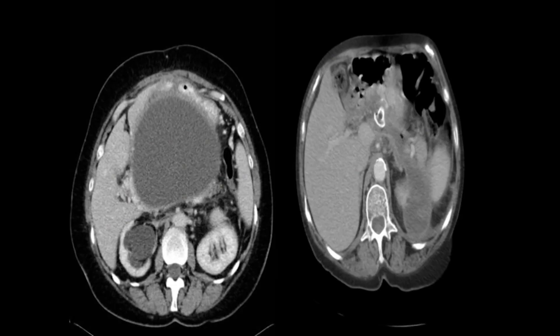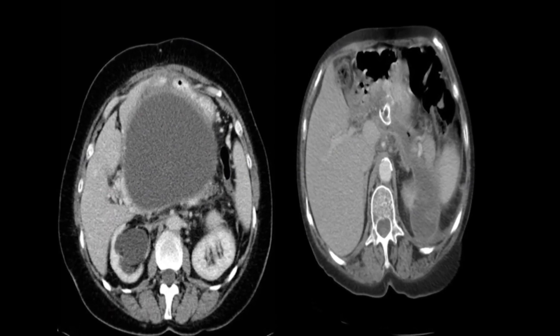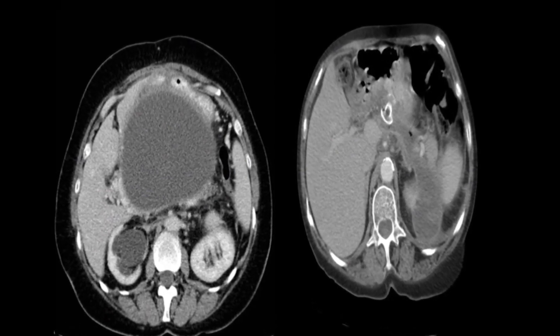In the past, if somebody had a condition like Mrs. Pape's, they had to undergo surgery, which carries its own risks — especially because patients are already sick. Dr. Seligram says the whole procedure now takes just about 20 minutes; it's less complicated and the recovery is much quicker.